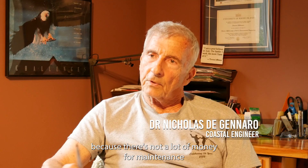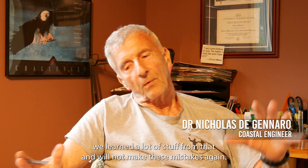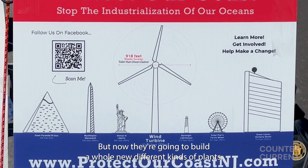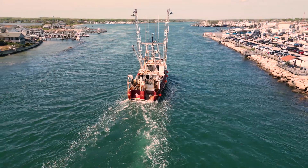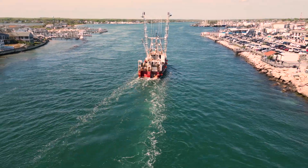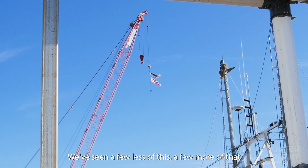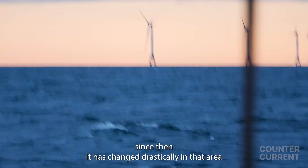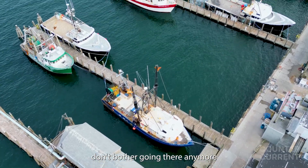It doesn't work a lot because there's not enough money for maintenance. The company that put them in said, 'We learned a lot from that and we won't make these mistakes again,' but now they're going to build a whole new different kind of plant — much larger. And since then, the marine environment in that area has changed drastically, to the point where some of the guys don't bother going there anymore.